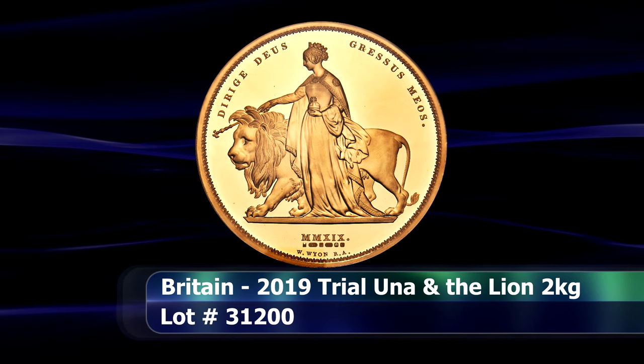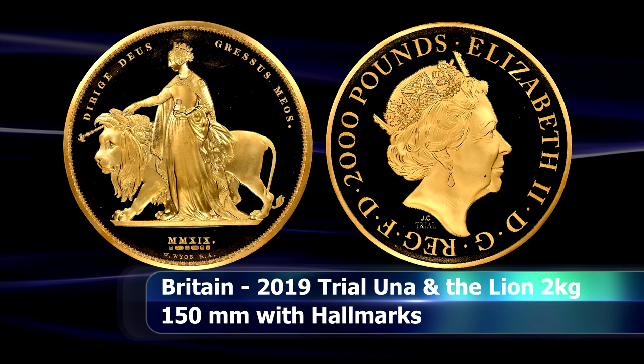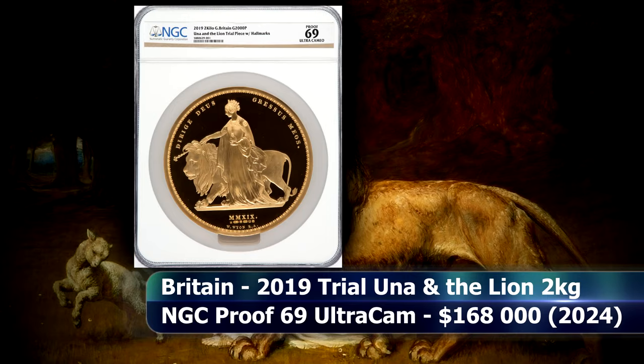And sadly not an original 1839 Una and the Lion, but rather a gold trial of the reproduction run that the Royal Mint made briefly in 2019 — specifically, a 2-kilo gold version, graded as Proof 69 Ultra Cameo from NGC, that also sold for $168,000.